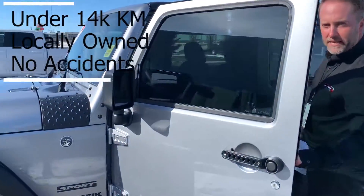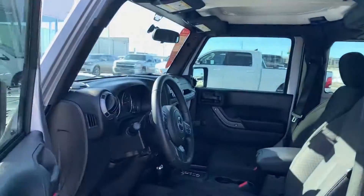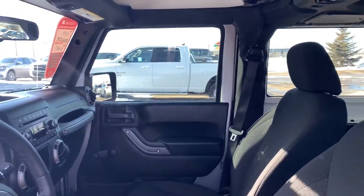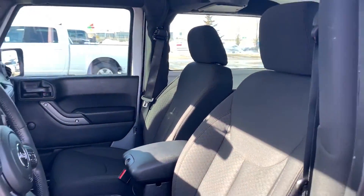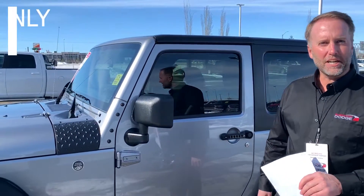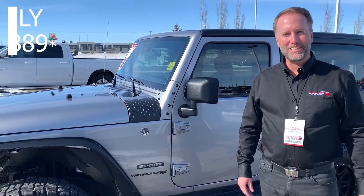It's got all the options you would expect in a Jeep like this — ready to go off-road. This is a clean vehicle, no accidents, lots of warranty left, local vehicle. This one isn't going to last long. Call if you want some more information.